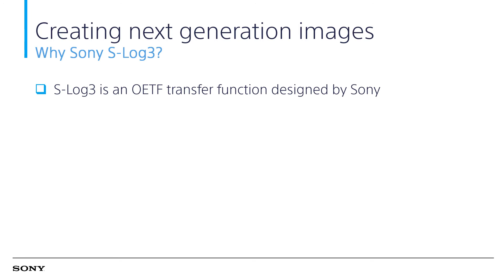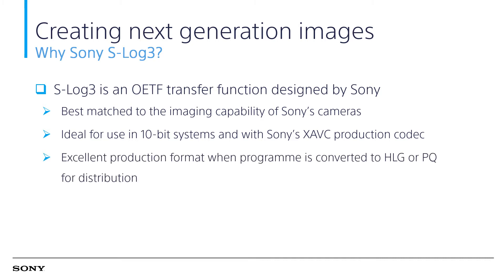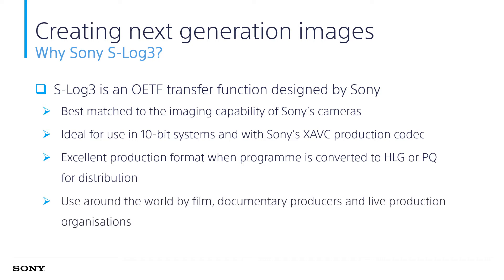Why Sony S-Log3? Sony S-Log3 is an EOTF transfer function designed by Sony. It best matches the imaging capabilities of Sony cameras, is ideal for use in 10-bit systems and with Sony XAVC production codec. It is an excellent production format when the program is converted to HLG or PQ for distribution, and is used around the world by film, documentary producers, and live production organizations.